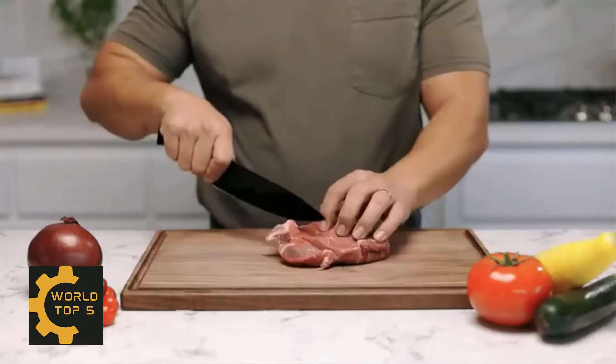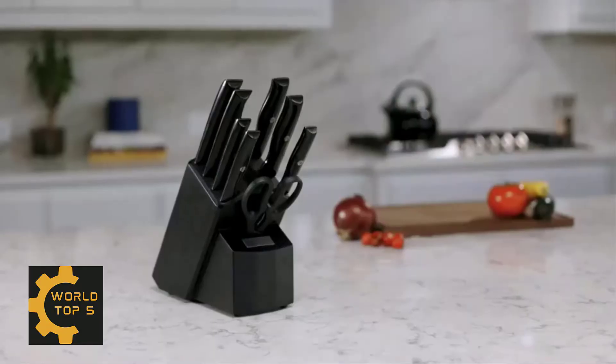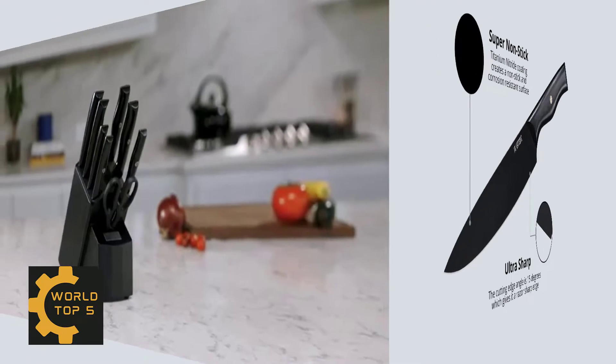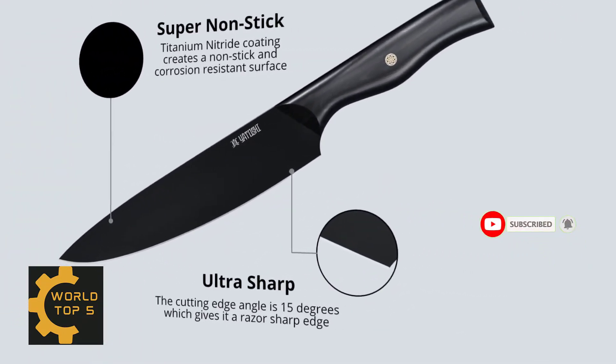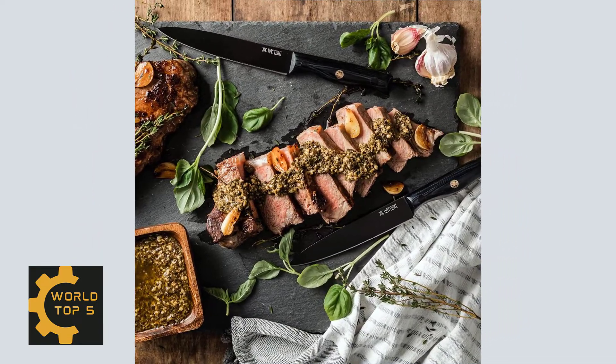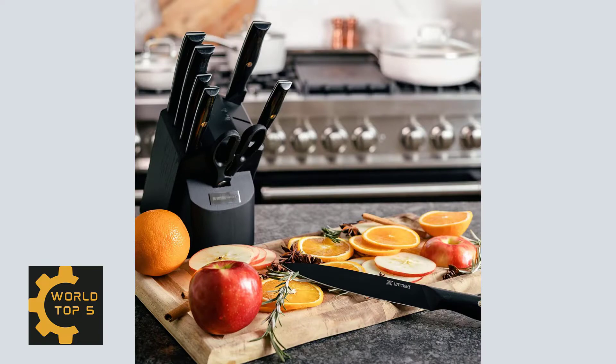As the first knife of its kind in the world, the Yatashi Black Knife represents unprecedented craftsmanship. Featuring high-carbon 7CR17MOV super steel at 58+ HRC for extraordinary performance and edge retention. Our scalpel-like sharpness gives you an edge in the kitchen, with a 16 to 18 degree angle per side.